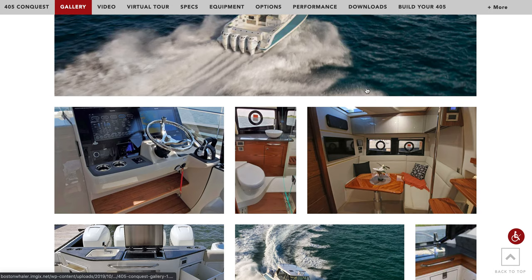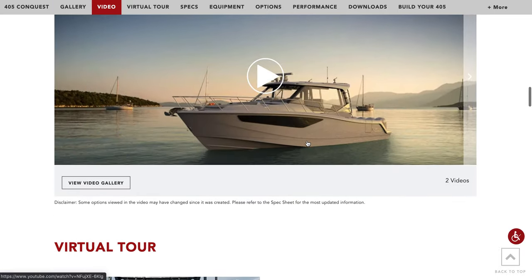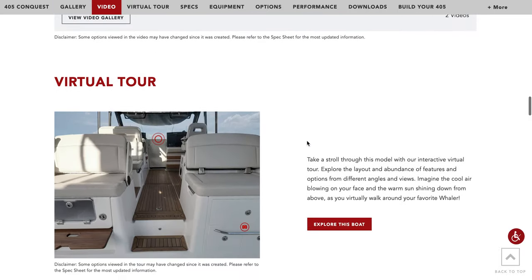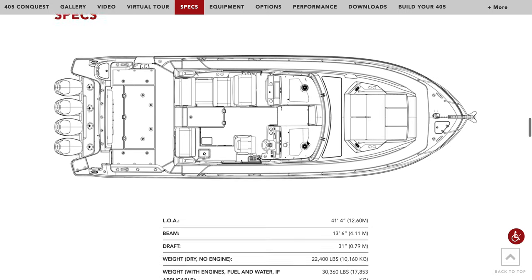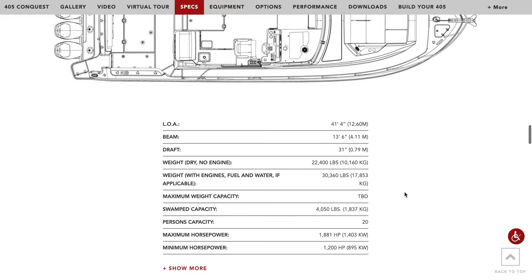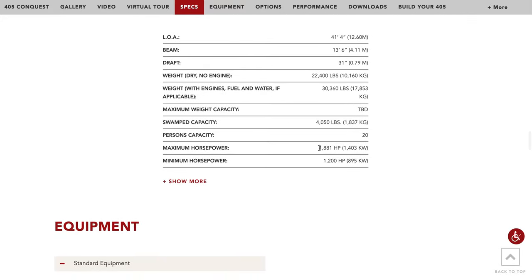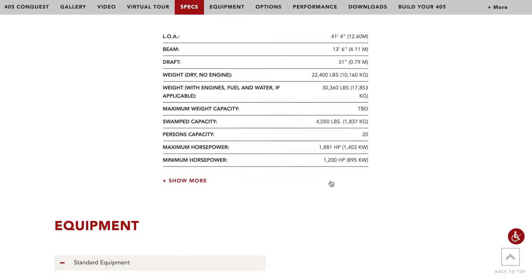So these things are pretty crazy. No one really has one yet. But it's got a 13.6 beam, which is pretty big for a 41-foot boat. You can put a lot of horsepower on it.